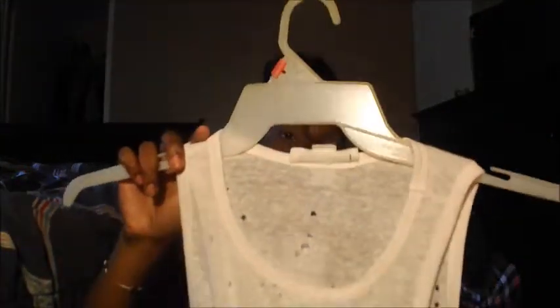Next thing I got was this destroyed muscle tank shirt, and I did tie it in a knot because when I tried it on I wanted to see how it would look. It just has all these different holes in it.